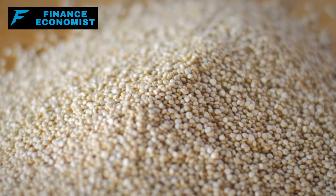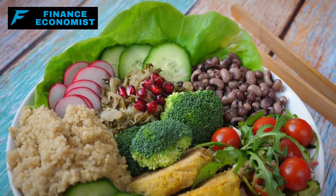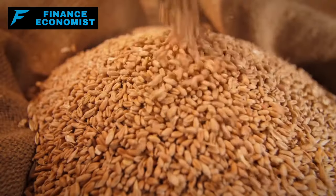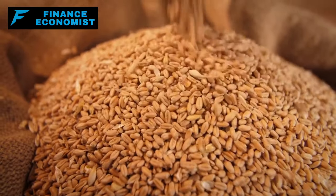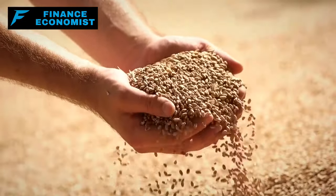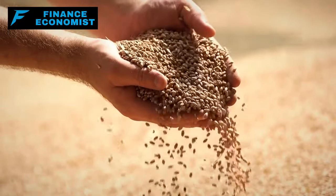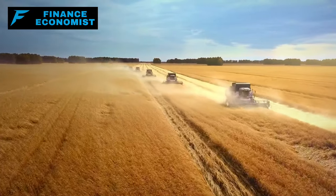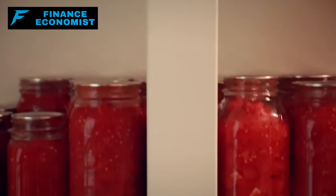Number 11: Quinoa is often hailed as the superstar of the grain world, and rightfully so. Its nutritional resume is truly impressive, featuring a unique complete protein content that's hard to come by in the plant world. What makes quinoa even more enticing, especially for those conscious of their spending, is its expandability when cooked — just a handful transforms into a hearty serving, ensuring you get ample value from each packet. The long shelf life only amplifies its cost-effectiveness, emphasizing its worth as a staple for any long-term pantry.